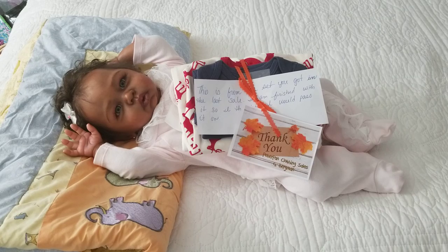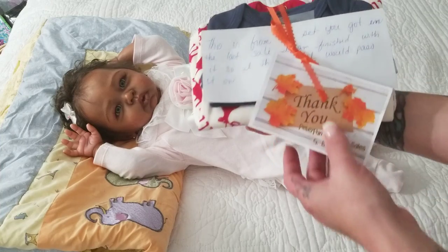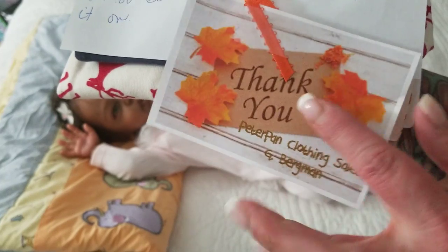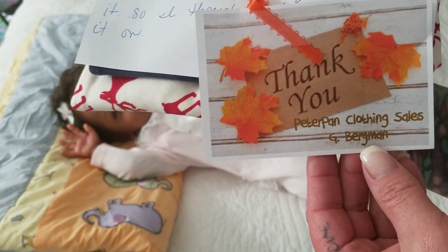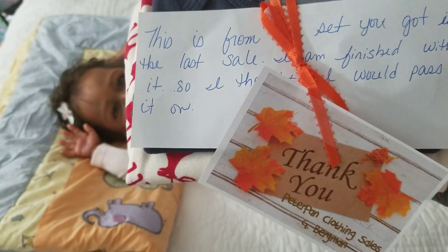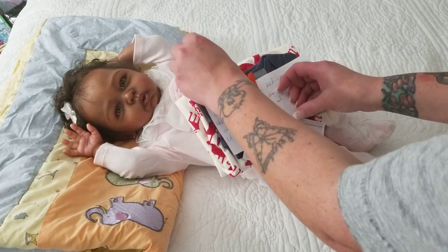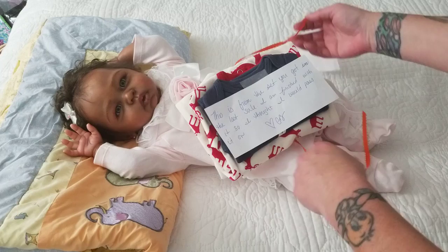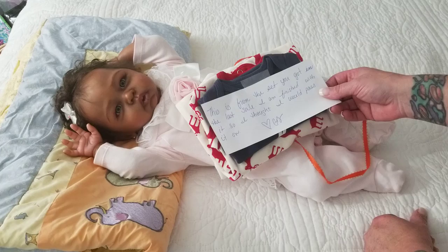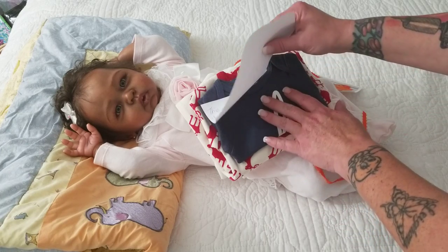She is absolutely amazing. So when I opened the mailing bag that it came in, this is how it was presented. You can see her thank you here, with some leaves around it that says Peter Pan Clothing Sales, and there's an orange ribbon around it. Really beautiful. I'm going to go ahead and open it. There's a note attached here, and it says: 'This is from the set you got in the last sale. I am finished with it, so I thought I would pass it on.' I love Gwen — thank you so much, Gwen!